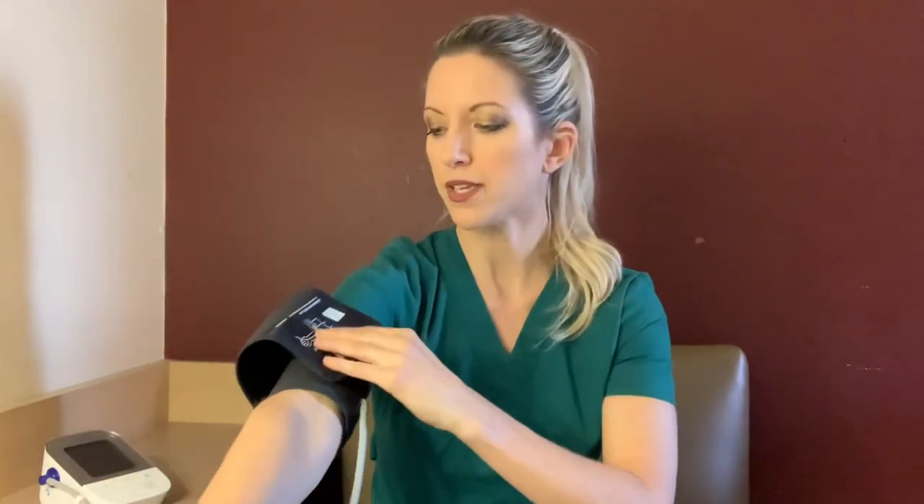Number three: you want to place your blood pressure cuff over bare skin — you don't want to place it over clothing. Having clothing beneath a blood pressure cuff can affect your reading anywhere from 10 to 50 millimeters of mercury, so you want to make sure the cuff is placed directly on bare skin. Even if you have on thin clothing like a long-sleeve t-shirt, you still want to make sure the cuff is placed on bare skin to ensure you're getting an accurate reading.